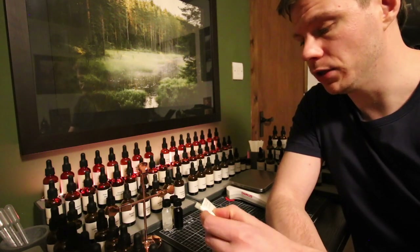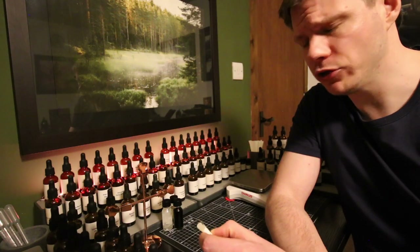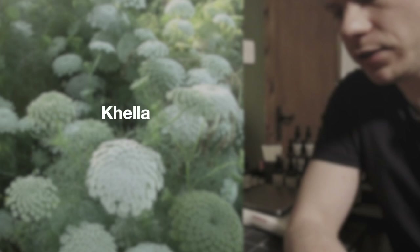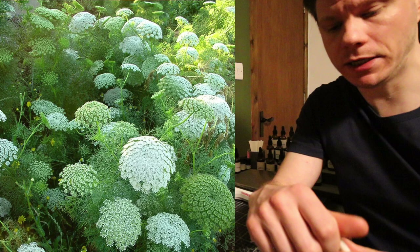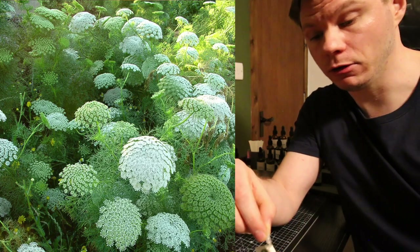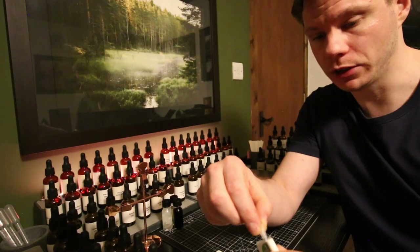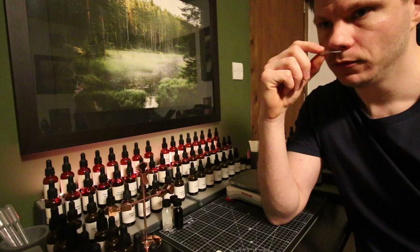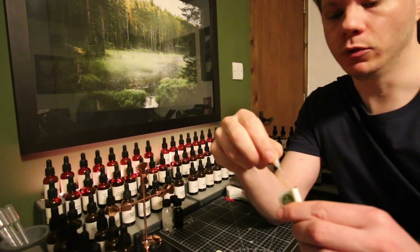The first one is called — I'm actually not sure how to pronounce it — Kella, I think. It's a steam distilled essential oil. I'll put up the name on the screen. These are all purchased from Eden Botanicals in America for anyone interested.